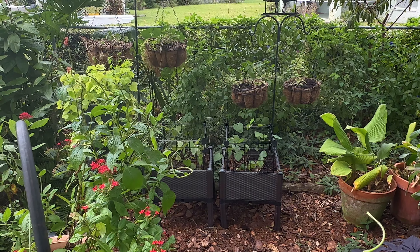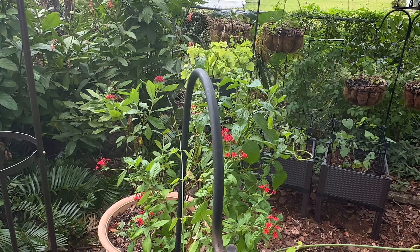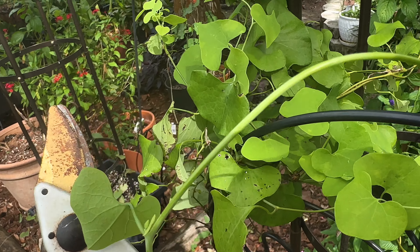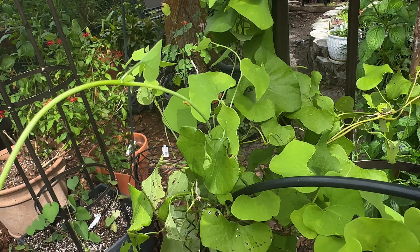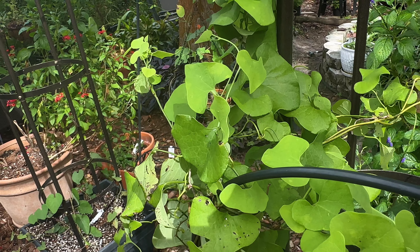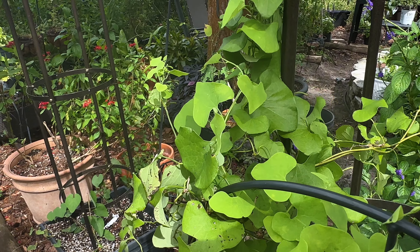I'm going to go get these before some lizard comes along and eats them. While I was trimming this cutting, she literally came over and was hovering around the pipe vine right in front of me, and of course I wasn't filming at that time, but it was a fabulous moment.